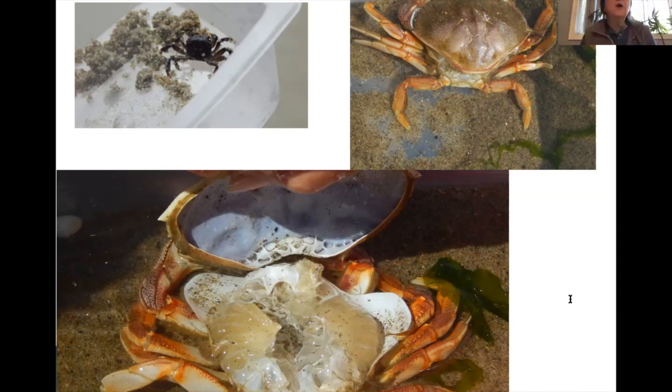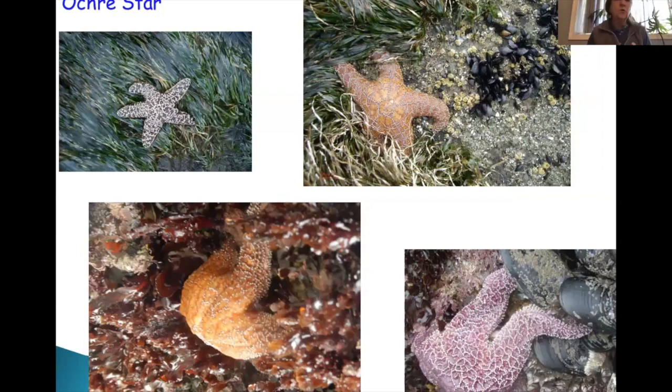Now sea stars — we did see some little baby ones. Primarily what we're going to see in tide pools are ochre stars. Ochre stars come in three different shades: purple, ochre, and orange. There have been different ideas about why they may have those colors, but pretty much they just come in different colors like we do. Sea stars are in the group called echinoderms, or spiny skin. They have tube feet, radial symmetry, and a water vascular system — instead of blood, they use salt water at 35 parts per thousand, just like in their environment.